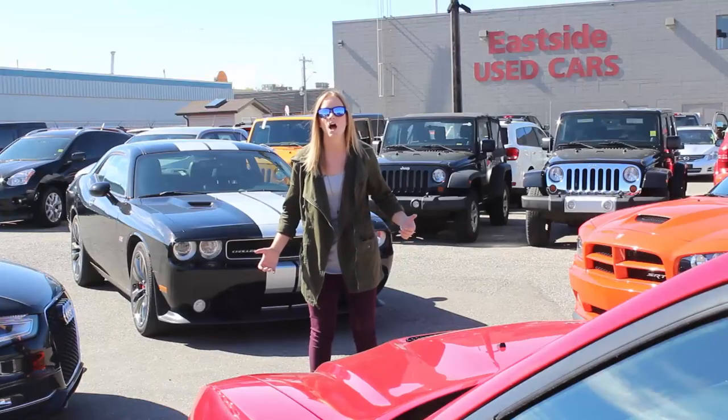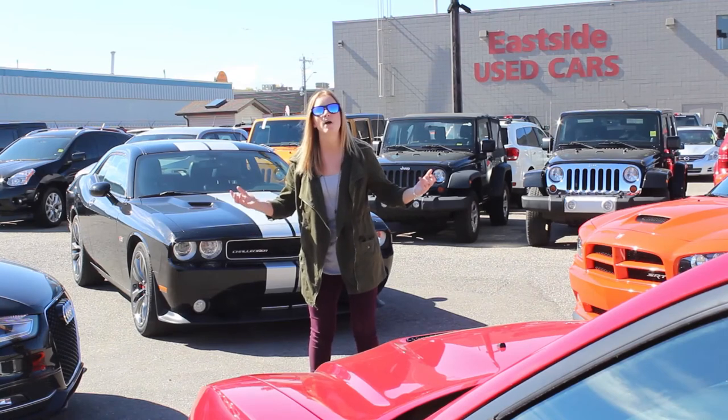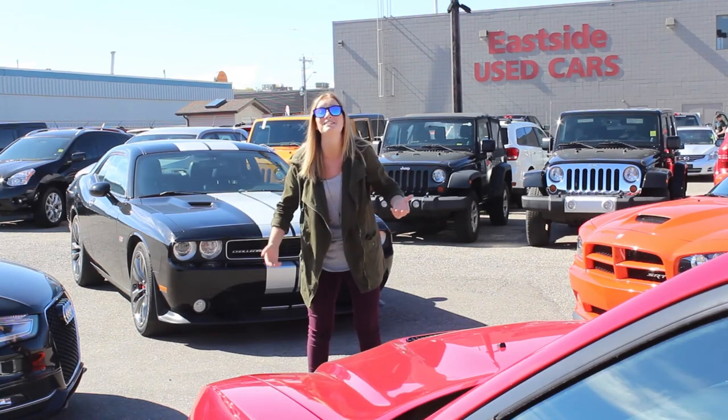Am I right? Eastside Dodge, where high horsepower and low budget come together. Because YOLO.